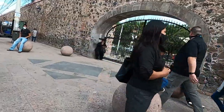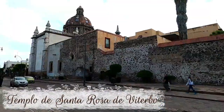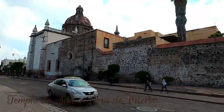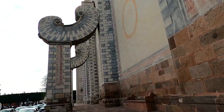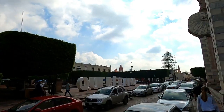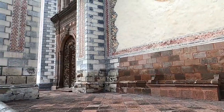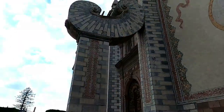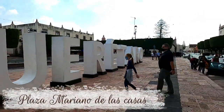Another iconic church here is the Templo de Santa Rosa Vitiervo. We went to the back gate first, so we had to walk around to see the front. One of the unique features are the curly-shaped flying buttresses — quite gothic feeling. It overlooks the Plaza Mariano de las Casas.